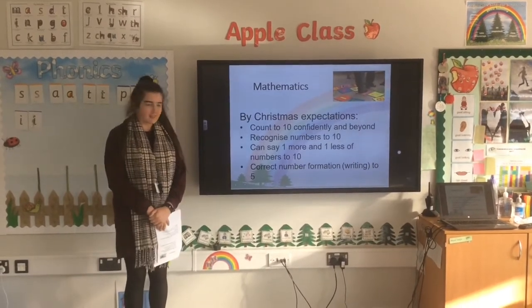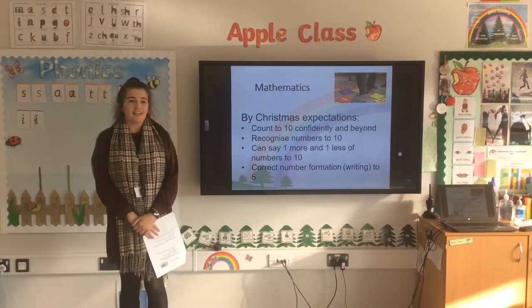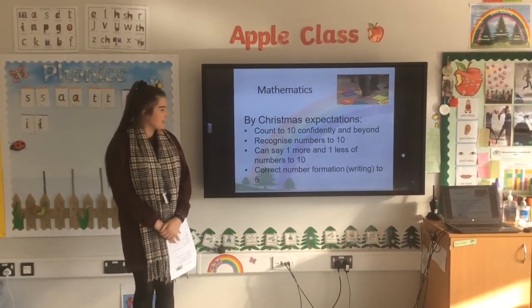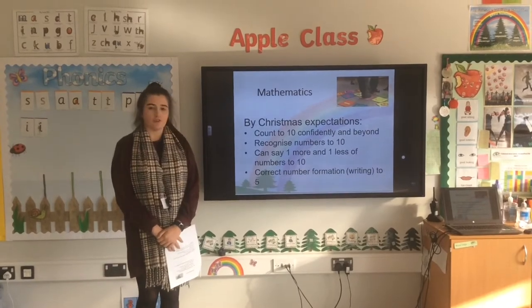Here are our expectations for maths by Christmas. We expect the children to be able to count confidently to ten and start to explore beyond, to recognise numbers one to ten, to say one more and one less of numbers to ten, and to correctly form numbers to five.